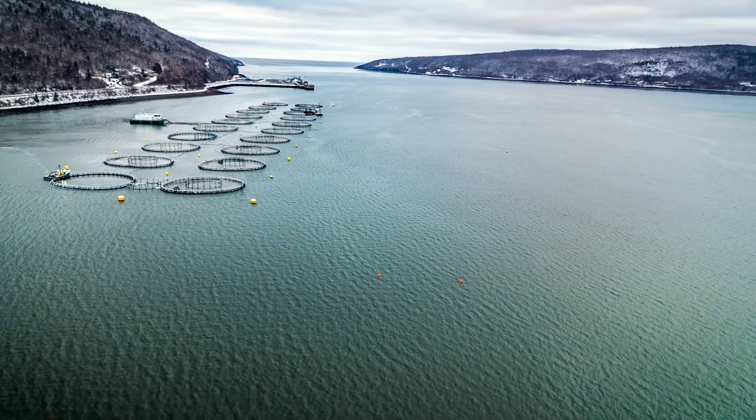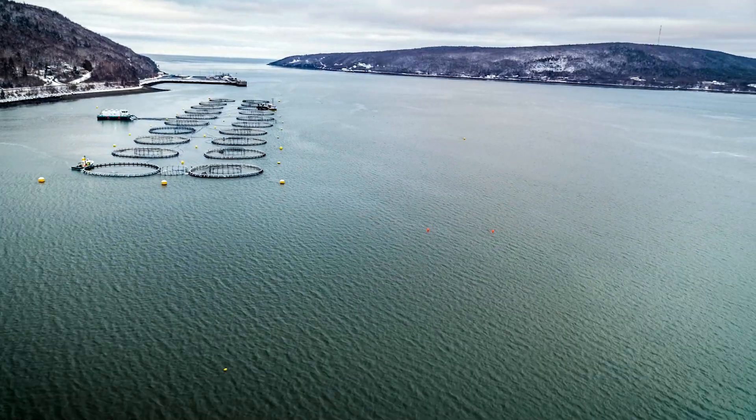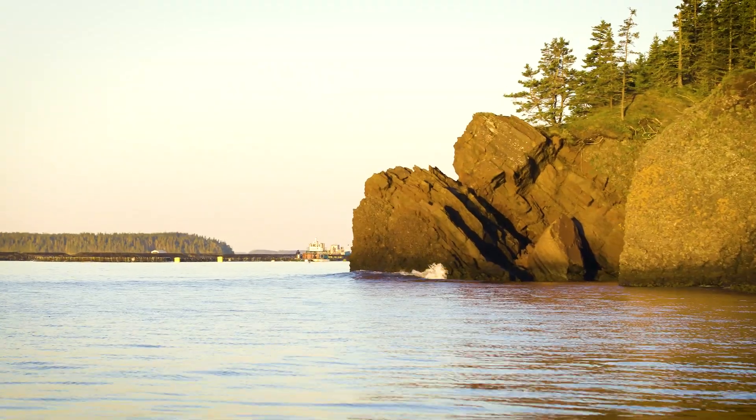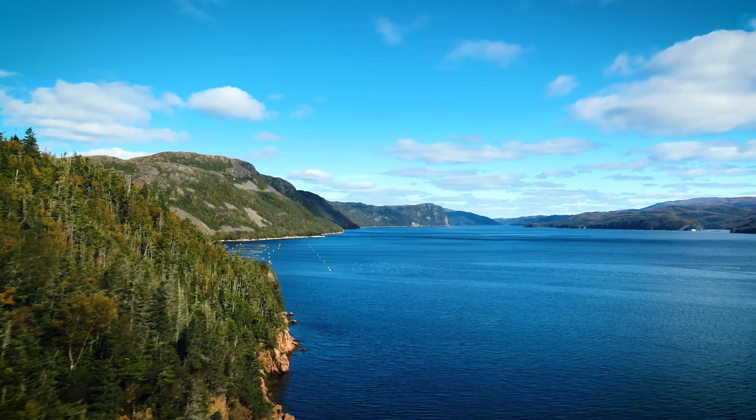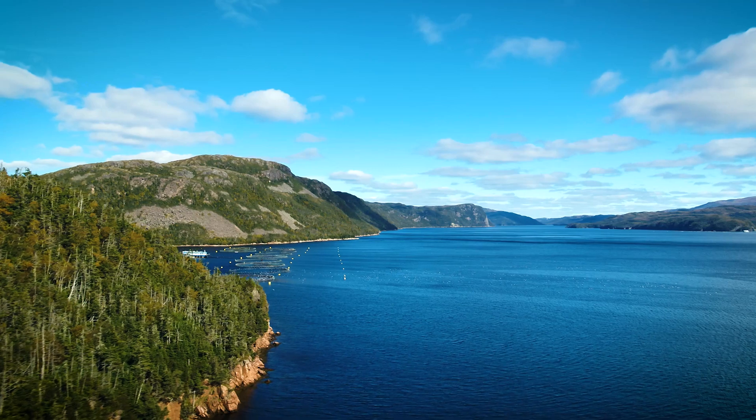A lot of these sites have been operating for over 30 years. So if you stop and think about the amount of data that we've collected, it's very astronomical, really. And what that allows us to do is be able to use this data to better predict what will happen on our farm.